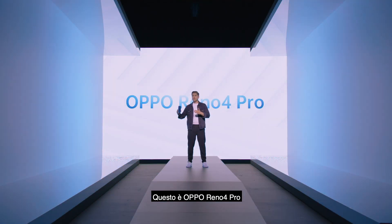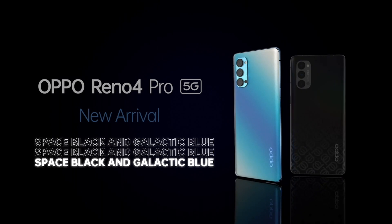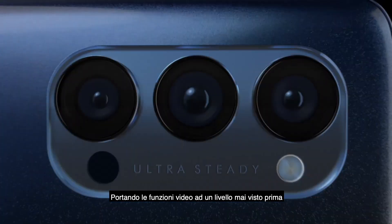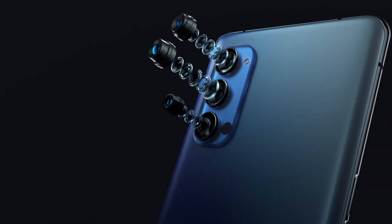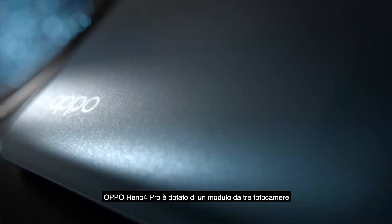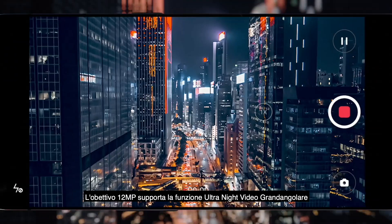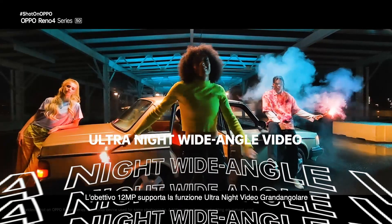This is the Oppo Reno4 Pro. With the Reno4 series, we're starting with a bang by bringing the video features to the next level. The Oppo Reno4 Pro is equipped with a triple lens camera system. The 12 megapixel wide-angle lens features the ultra-night wide-angle video camera.